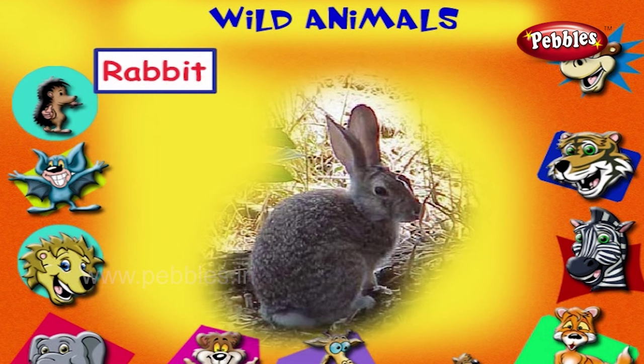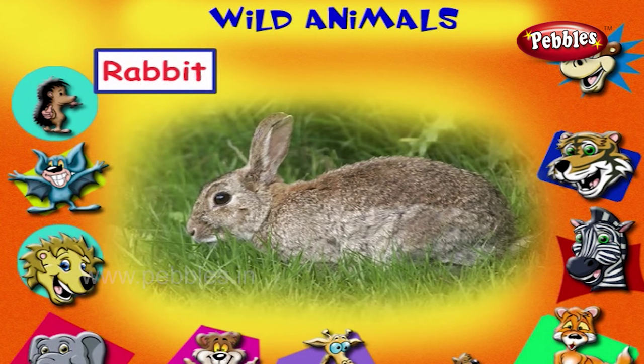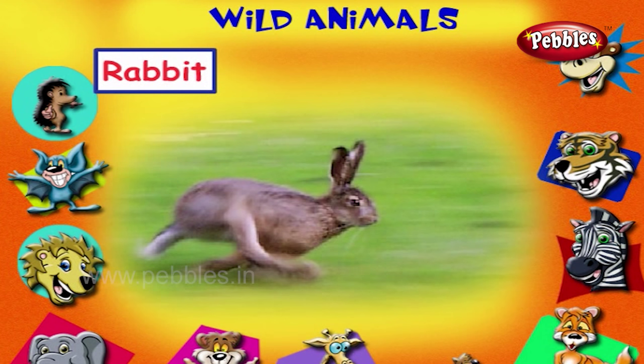This is a rabbit. It eats grass. It runs fast.